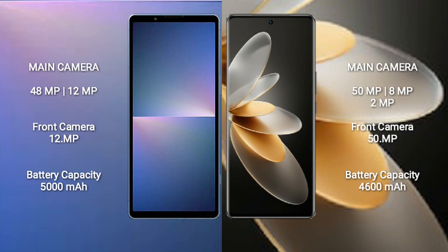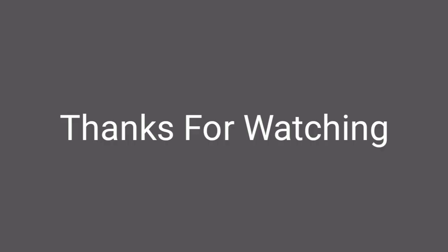The Sony Xperia 5 Mark 5 has a 5000mAh battery with 25W fast charging support. The Vivo V27 Pro features Dimensity 9.0 fast charging.